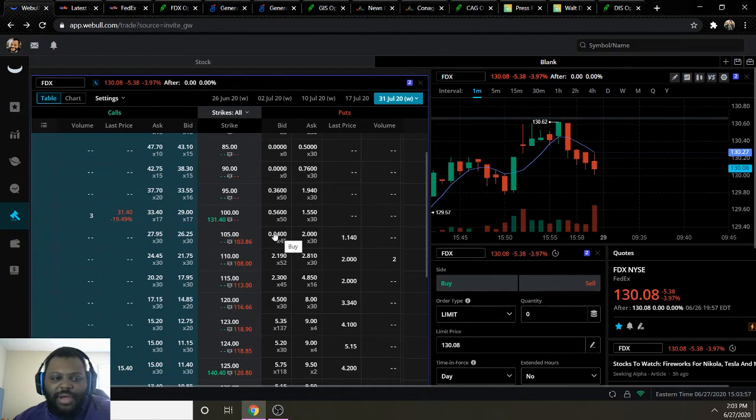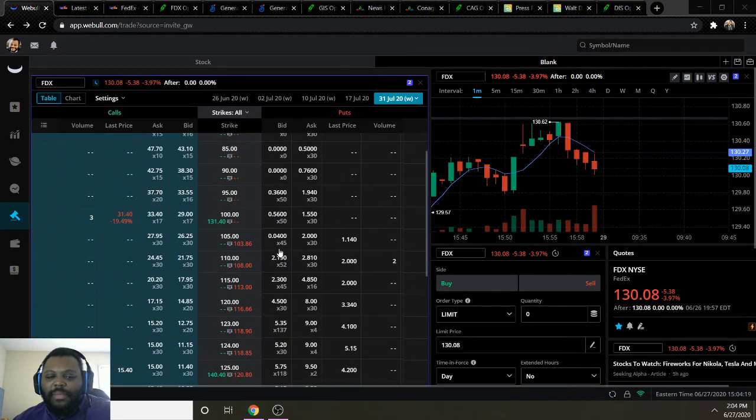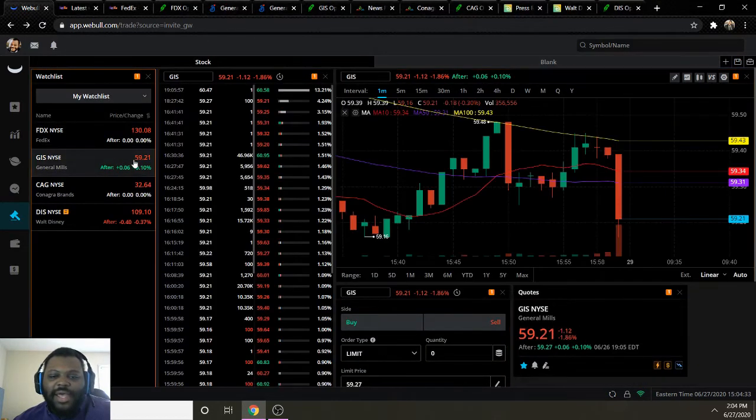Different platforms do different things — it's not going to be one-to-one. Also bear in mind that these prices are based on the stagnant after-hours price since the market is closed; all these prices will change once the market opens. Moving on to my next pick: ticker GIS for General Mills. Moving average 10 is 59.34, moving average 50 is 59.31, moving average 100 is 59.43, and they ended the week at 59.21 — below their moving average 10, 50, and 100.